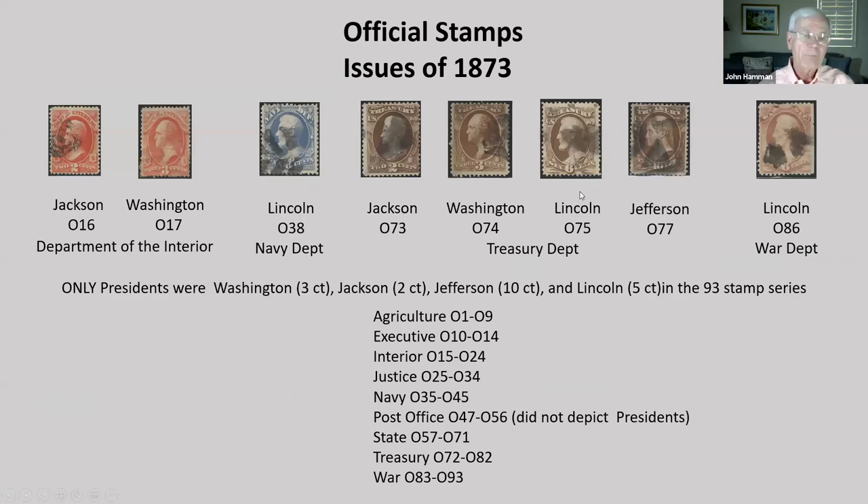How about official stamps? Officials are stamps used by nine executive branches of government, issued when the franking privilege was abolished on government business correspondence. The post office does not depict the presidents. There are 93 total stamps in the series. Washington, Jackson, Jefferson, and Lincoln are the only presidents depicted, with the same person always appearing on the same denomination. Here's Lincoln on the Navy Department stamp, Lincoln on the Treasury Department stamp, and Lincoln on the War Department stamp. The Treasury Department has all four of those presidents on it.